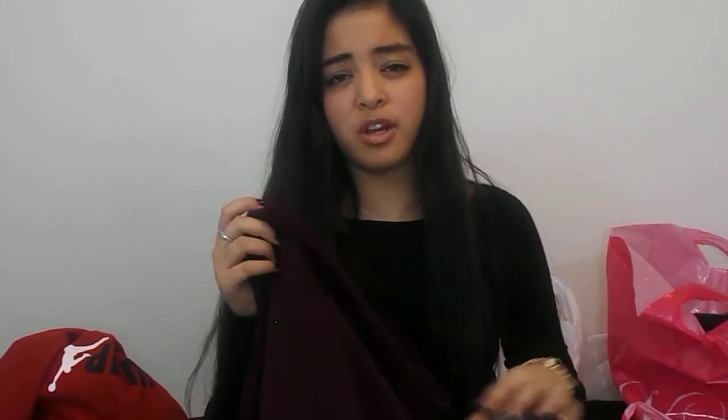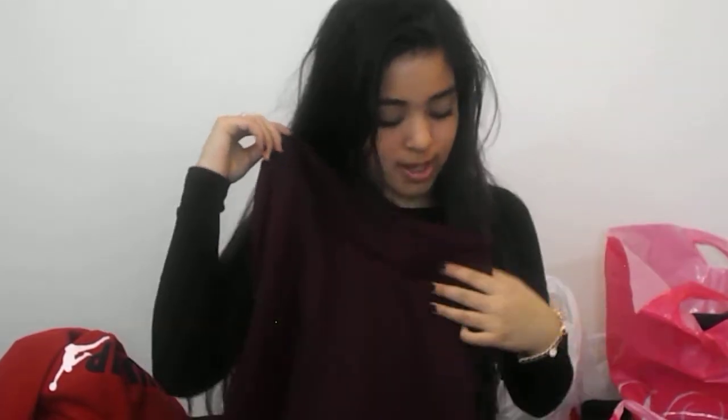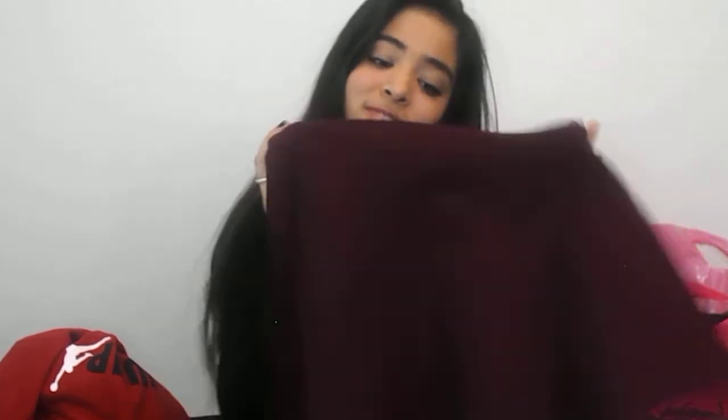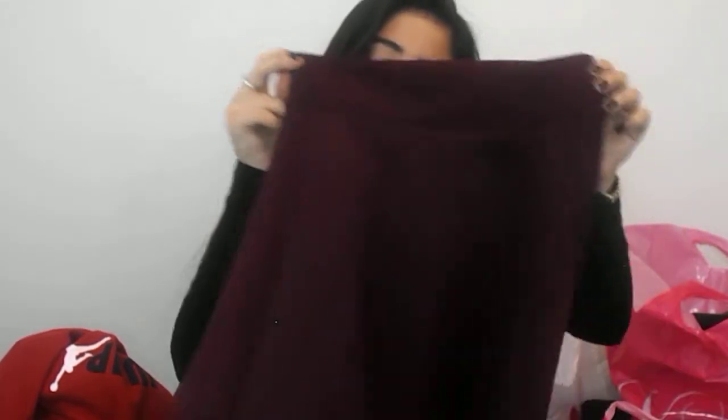The next things are from Charlotte Russe. The very first one I got was about a month ago — it's this burgundy skater skirt. It is so really cute. I love it so much and I've been wearing it with tights, combat boots, and leg warmers. It just looks like this and it's so cute.